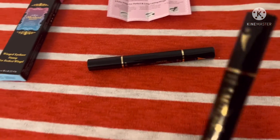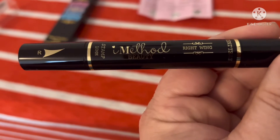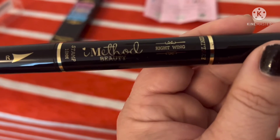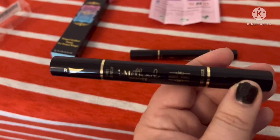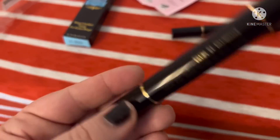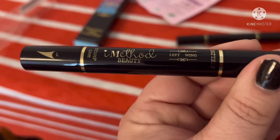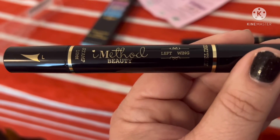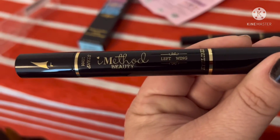Inside you get two wing stamps. This one is the right wing — it has an 'R' on it — and it says 'Stamp Method Beauty Right Wing Eyeliner' in black with gold, which is really pretty. Then you get a second one: the left wing, marked with an 'L' — also in black and gold. It's good that they're labeled.